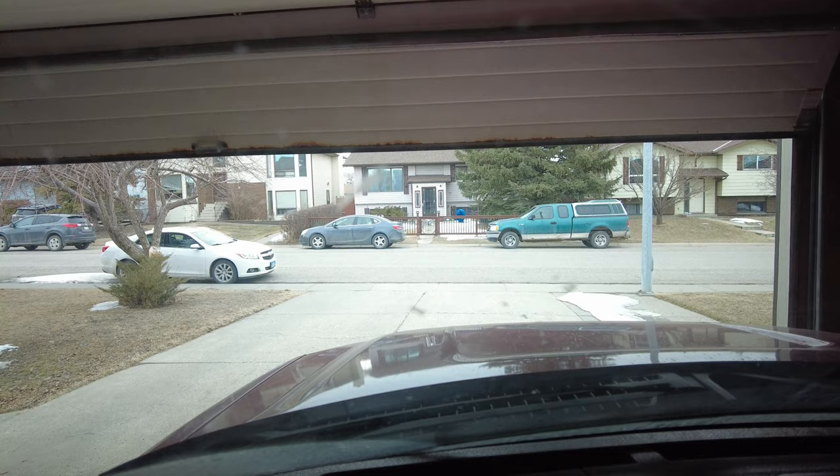Mabel and I are here solo again. Emily has to work and it's supposed to start snowing a bit again tonight. So we don't want to waste a good day off where there's still no precipitation. We're going to head out to Glenbow Ranch Provincial Park. Let's hit it.